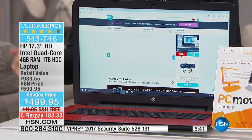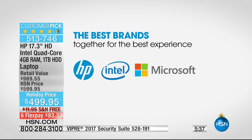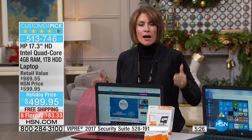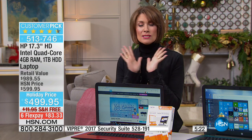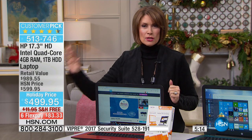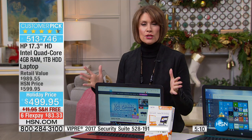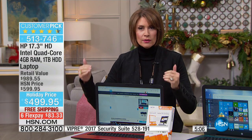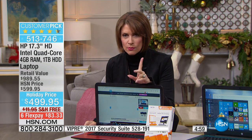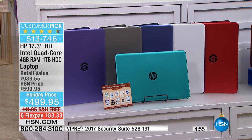You get it at $499.95 — $100 savings — free shipping and handling, and six months to pay; 12 months if you have the HSN card with absolutely no interest. It's got the optical drive and all the features you've been looking for. Some tablets don't even last seven hours — the seven-hour battery life on this is huge. If you travel a lot or just don't feel like plugging it in every night, this is the one that's going to last. The white color is selling the fastest this morning. Colors available: teal, blue, silvery gray, purple, white, and red.